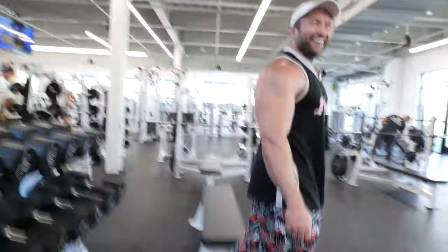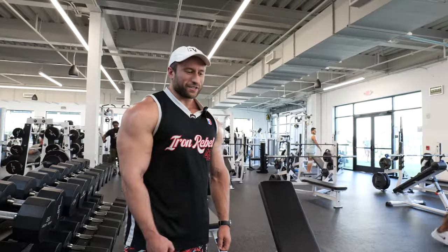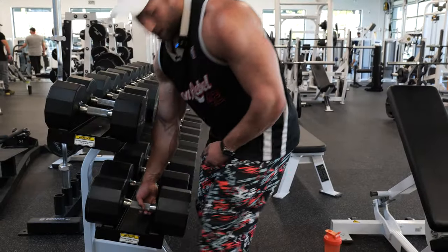One thing about this gym — they really promote heavy lifting. It's so hard to put the hundreds back up there, but the 110s are right on the bottom shelf, so we're doing the 110s just because we don't want to rack the hundreds again. Another thing that makes it a lot easier to rack weight is if you use your leg — have it on your knee, then shimmy it on. Put it on the leg, shimmy it on, drops right in place.